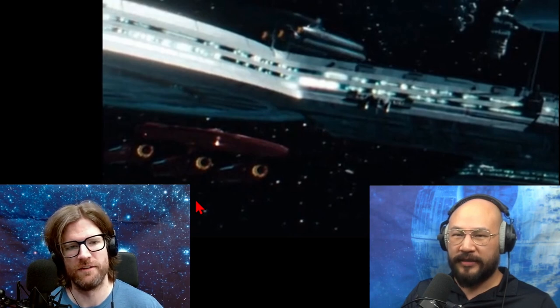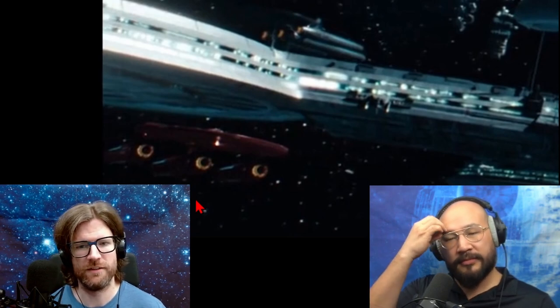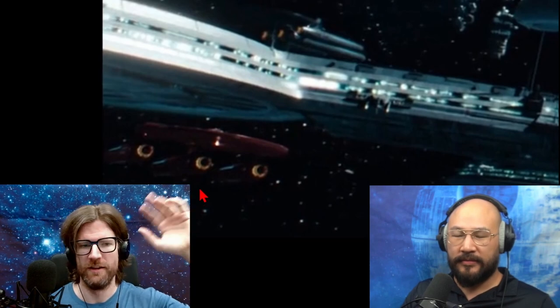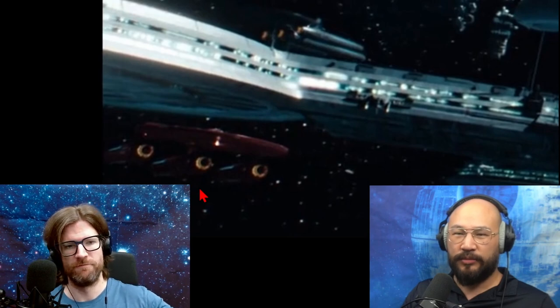In militaries today they paint different things different colors. I was thinking a training vessel. Drones are orange — if you see something flying around that's a drone for testing or peaceful purposes. Then there's blue with yellow wingtips — that's the Blue Angels.